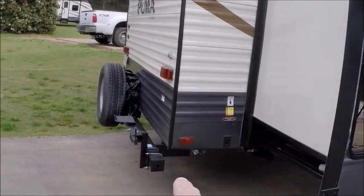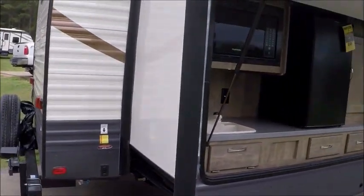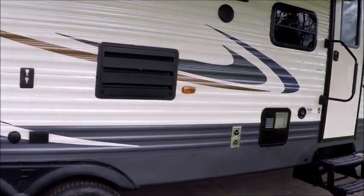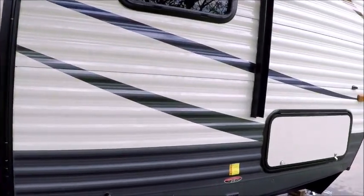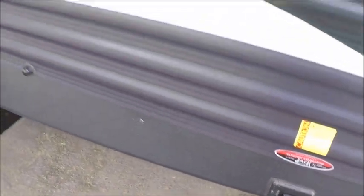This is where the gas grill goes — you can hang it right there. It comes with the trailer and you can swing it around and cook outside. There's a gas and electric hot water heater, and a big pass-through storage compartment. Right here are the controls for operating the electric jack.